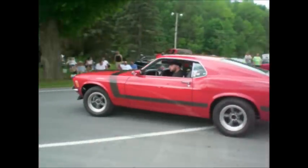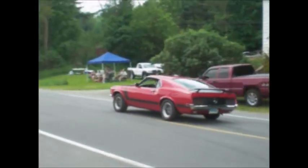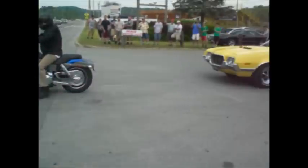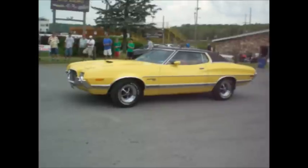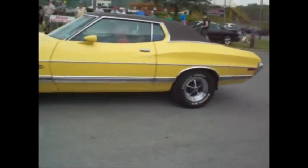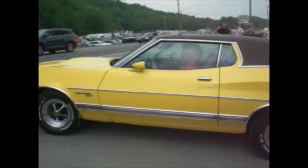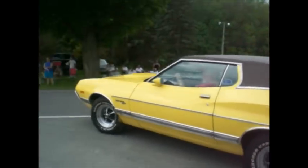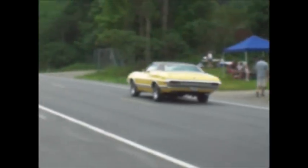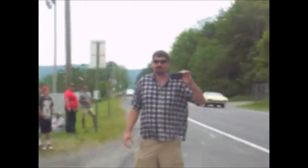Mustang Boss 302 with no center caps — lovely car. Trans Am Turbo. 72 Gran Torino Sport in bright yellow with Magnum 500s in the 15-inch size chrome. The air conditioning is blowing ice cold on this hot, hazy, and humid day. Crank that baby up! No rubs on the back bumper but it did have the police pack anti-sway bar.